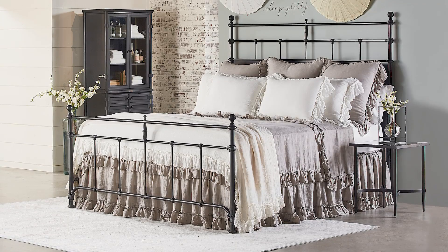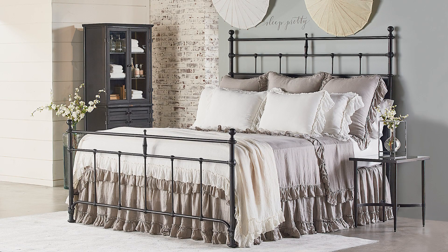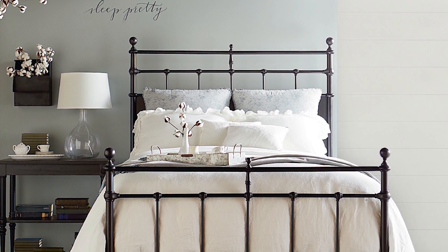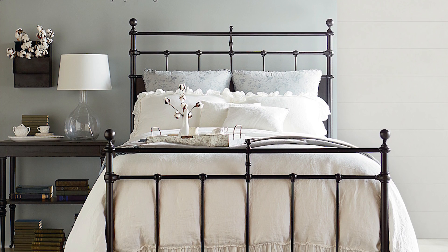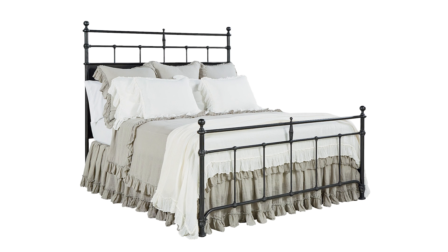For the bedroom, you've been pinning the Magnolia Home Trellis Metal Bed. This charming design has a real vintage feel. The high profile headboard features a solid metal panel topped by spindles and posts that are perfectly accented with ball finials and dainty castings.